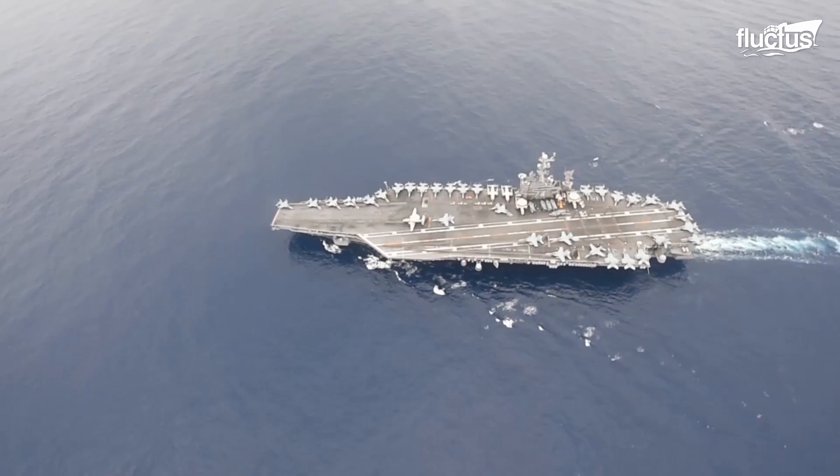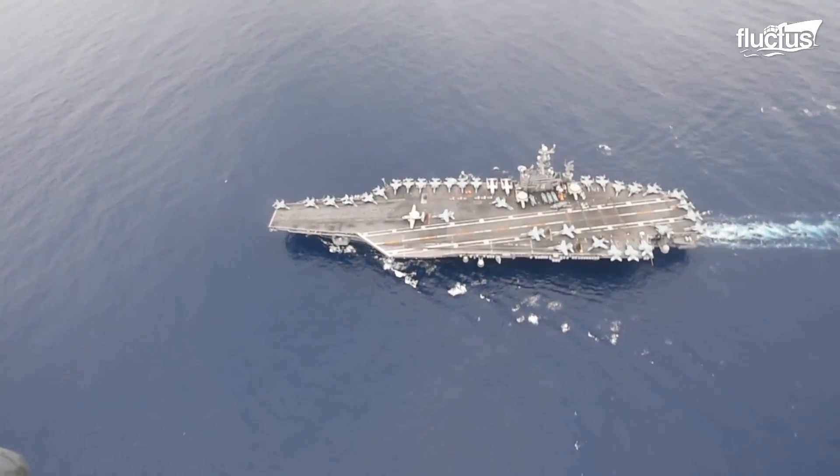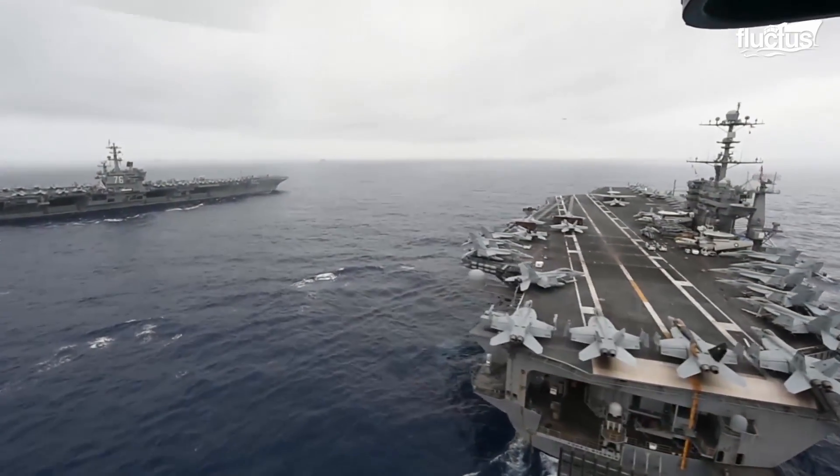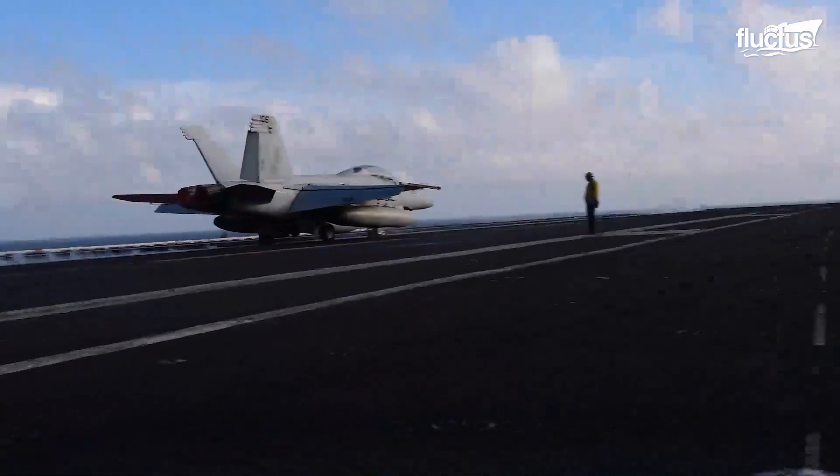Hello everyone and welcome back to the Fluctish channel. Aircraft carriers are gigantic floating cities with the ability to carry airplanes into battlefields.